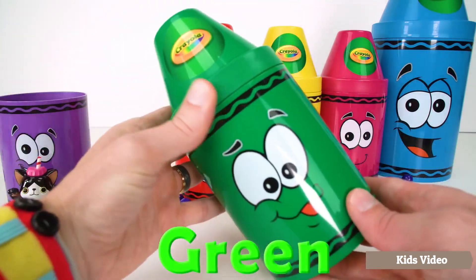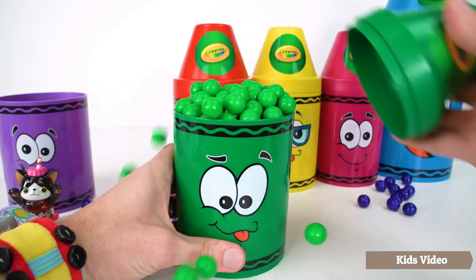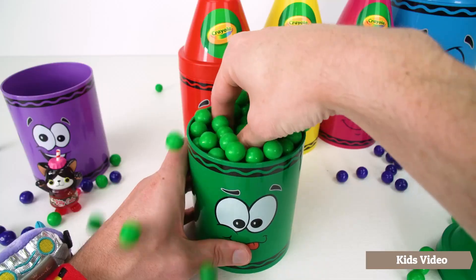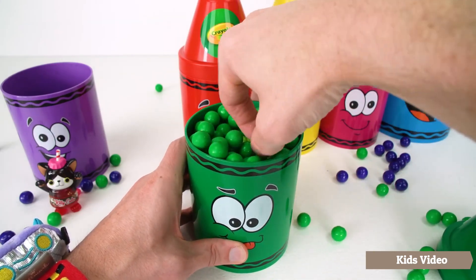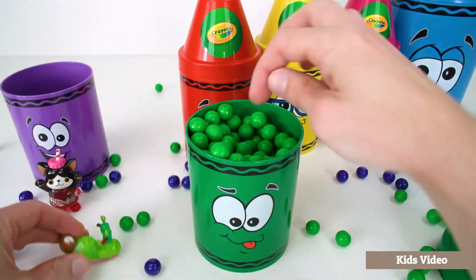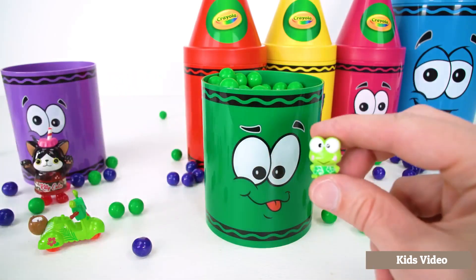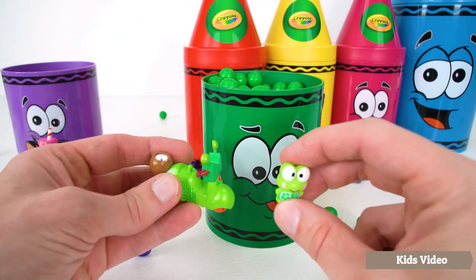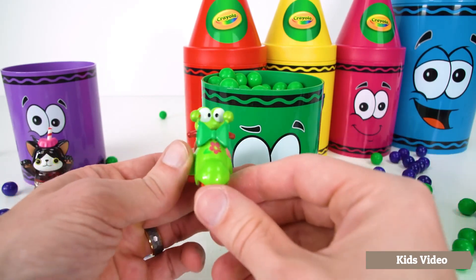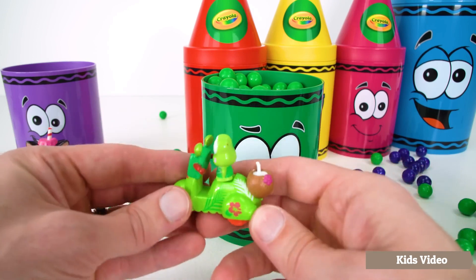Green. Let's see what's in the green crayon. I think I feel something. It's a little scooter but I think it's missing something — it needs a driver. Look, it's Hello Kitty's friend Karofi. He's the driver of our scooter. Look at how cute he is. There's even a coconut drink in the back in case he gets thirsty.